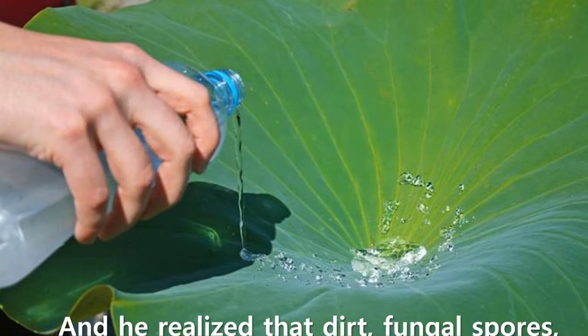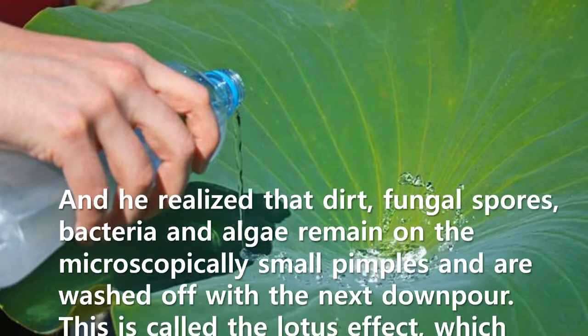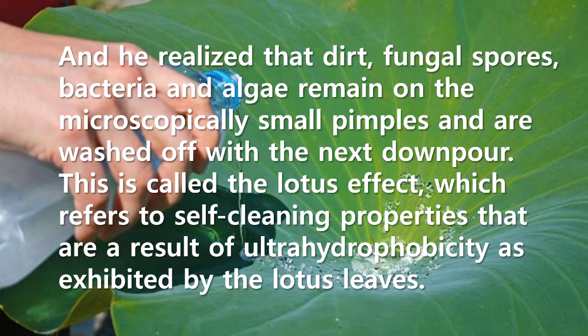He realized that dirt, fungal spores, bacteria, and algae remain on the microscopically small pimples and are washed off with the next downpour. This is called the lotus effect, which refers to self-cleaning properties that are a result of ultrahydrophobicity as exhibited by the lotus leaves.